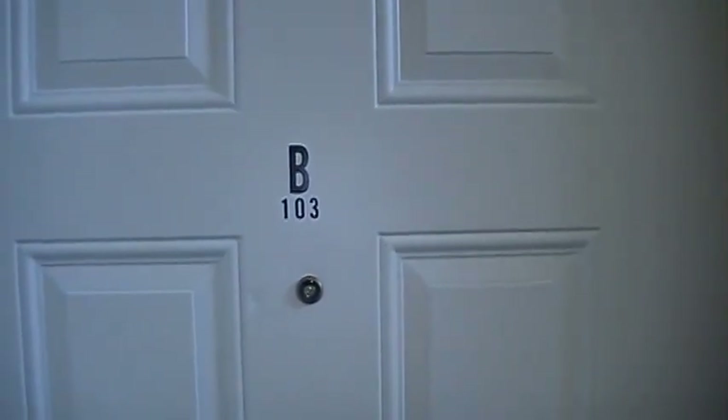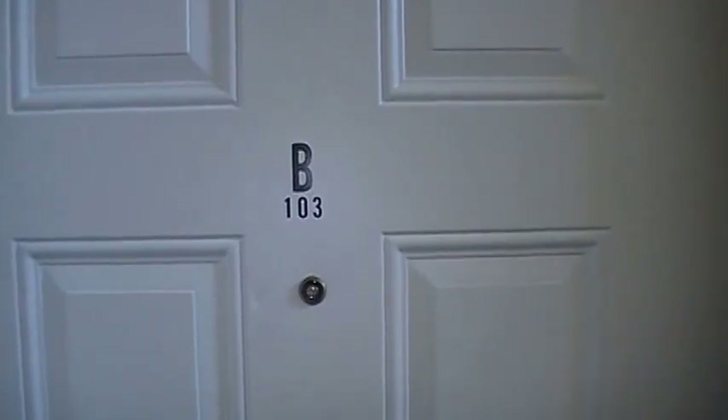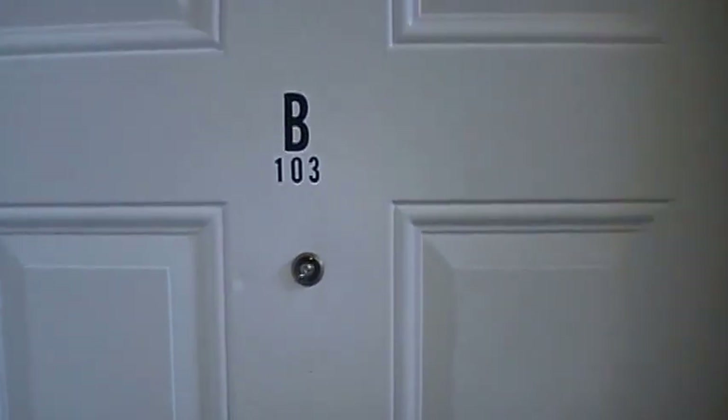This is the virtual tour of 886 Westcott Square, apartment 103, here on June 11, 2016. We're going to come into the unit, and this one is just recently redone. It's a three bedroom, one bath unit.